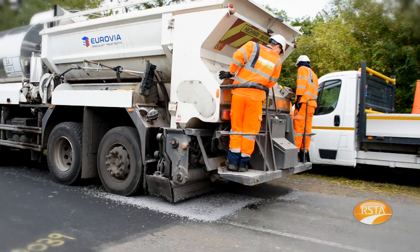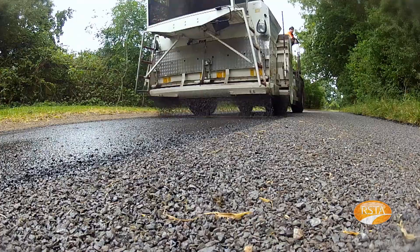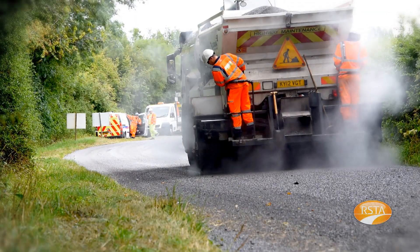It is used on most types of roads to restore skidding resistance and to seal the road to prevent water ingress and the formation of potholes. It is the most widely used road surface treatment on UK roads.